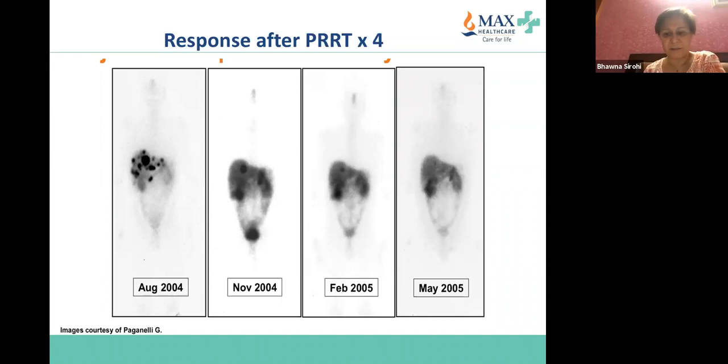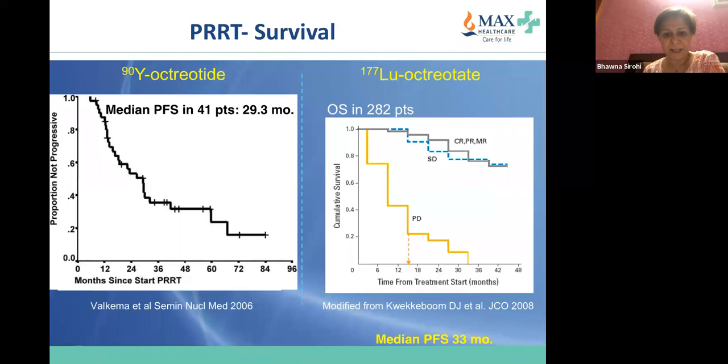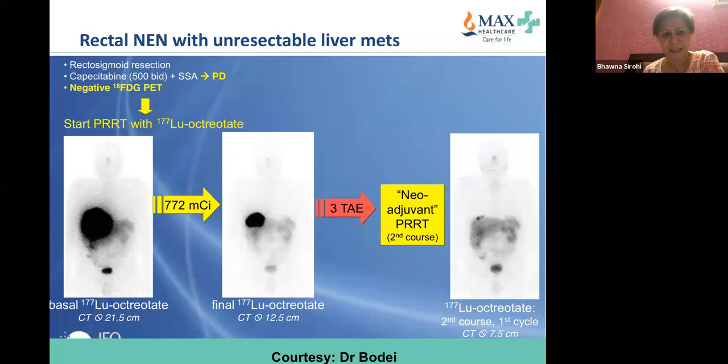Two retrospective single-center studies show a PFS of almost 30 to 33 months with yttrium-labeled and lutetium-labeled PRRT. PRRT has also been used with neoadjuvant intent.